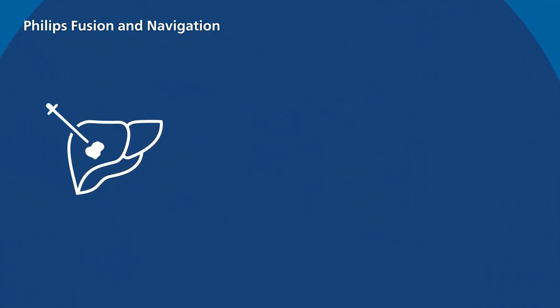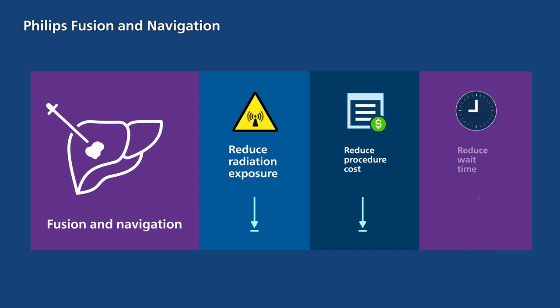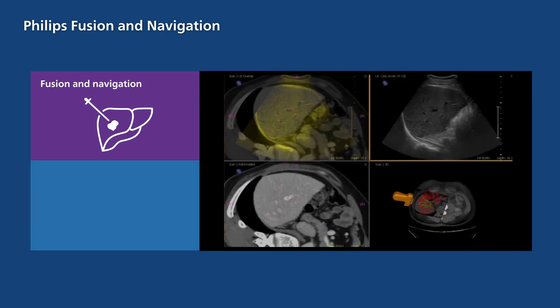Additionally, Fusion and Navigation can potentially reduce unnecessary radiation exposure for patients during a procedure and reduce costs as well as wait time. As a successful effort to support the industry-wide challenge of aligning CT or MR volumes efficiently,